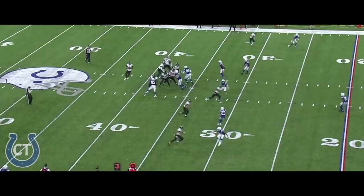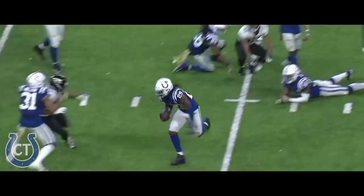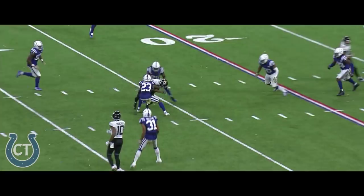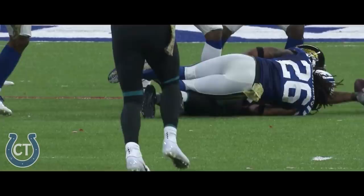And then the football comes loose. You really have to tip your hat to Kenny Moore. He has played a brilliant game in the slot with some key pass breakups, and the biggest play of the game getting that ball out of Rashad Green's hands.